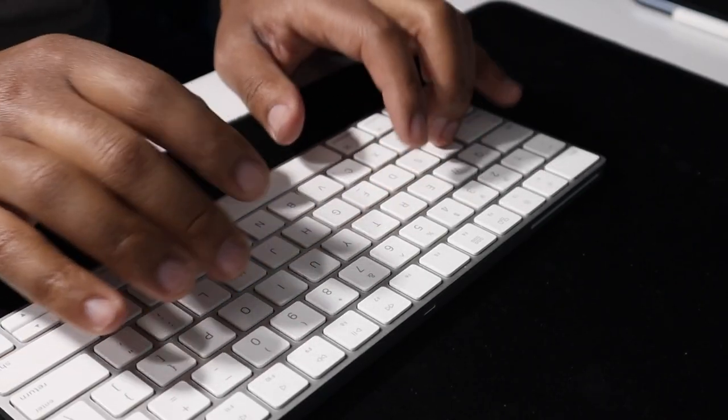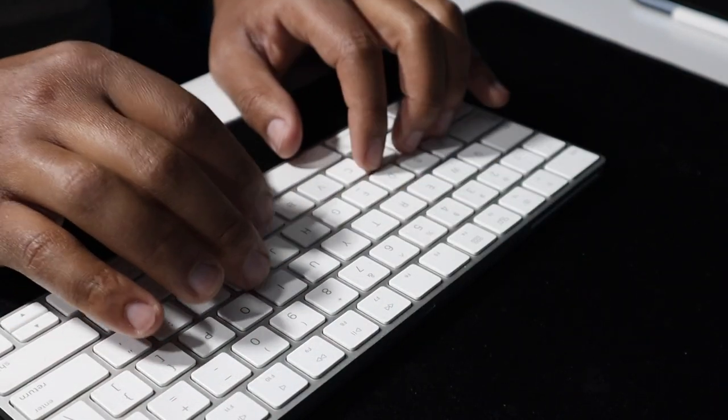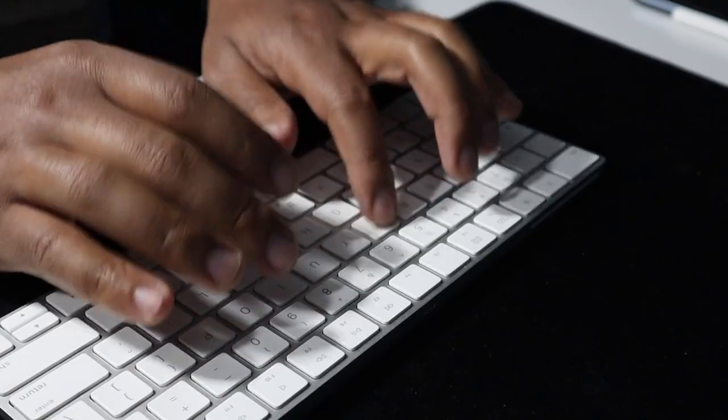It looks good, felt fine, charged with a Lightning cable — which is great if you already have anything else Apple-related — and the battery life was really good, something like two to four weeks. But notice I said it felt fine, that was about it. You wouldn't type on it and think 'oh man, this is one of the best feeling keyboards I've ever had,' but it didn't feel bad either. It just felt fine.